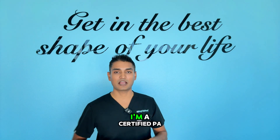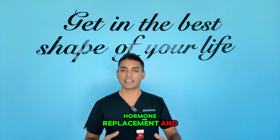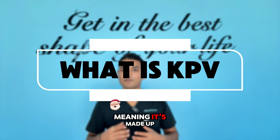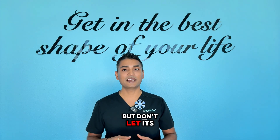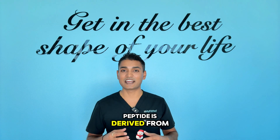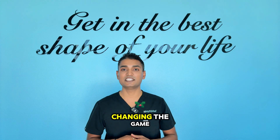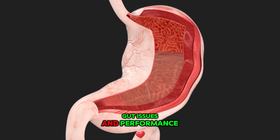Hi guys, I'm Jay Patel. I'm a certified PA and I specialize in weight loss, hormone replacement, and HGH peptides. KPV peptide is a tripeptide, meaning it's made up of just three amino acids — lysine, proline, and valine — but don't let its simplicity fool you. This small but mighty peptide is derived from alpha melanocyte stimulating hormone, and it's literally changing the game for people dealing with inflammatory conditions, gut issues, and performance plateaus.